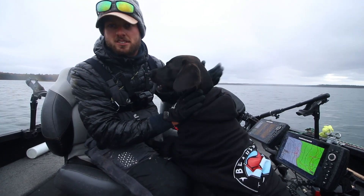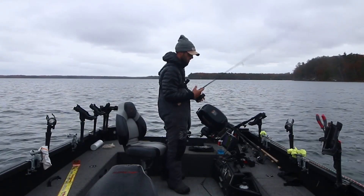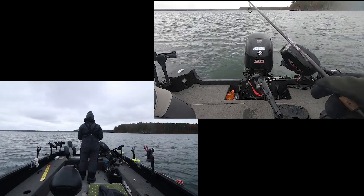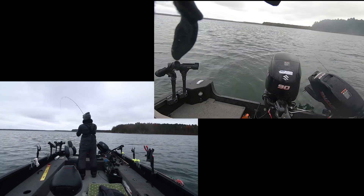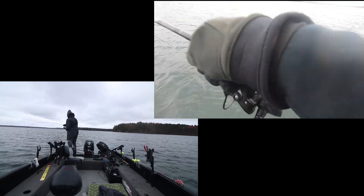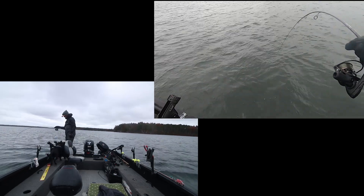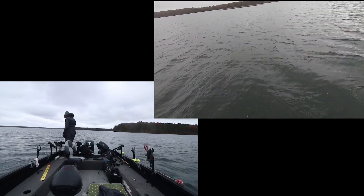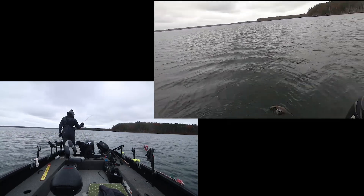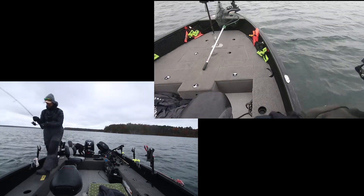We got another nice walleye — this one's way too big to keep, but that's fine, we already got our dinner fish. Look at that one, Surly — that's a nice walleye.